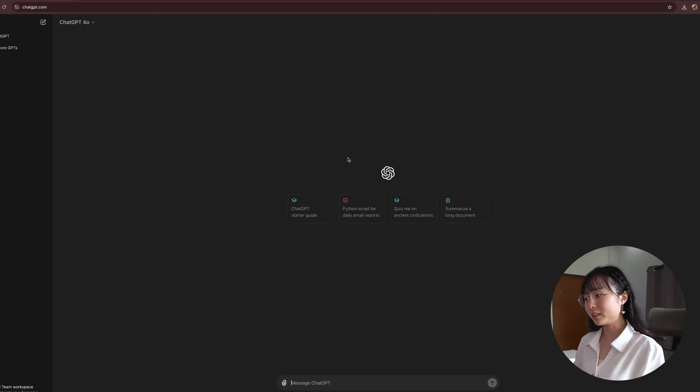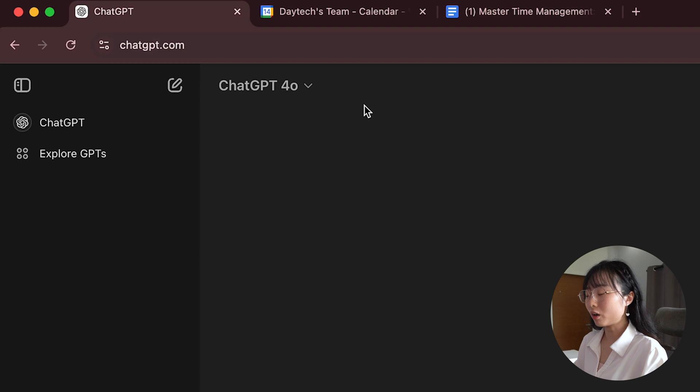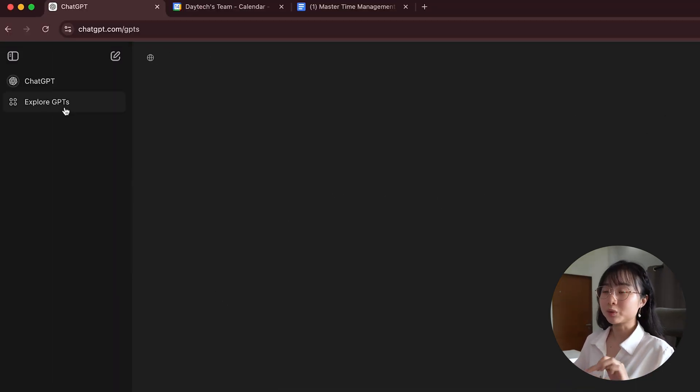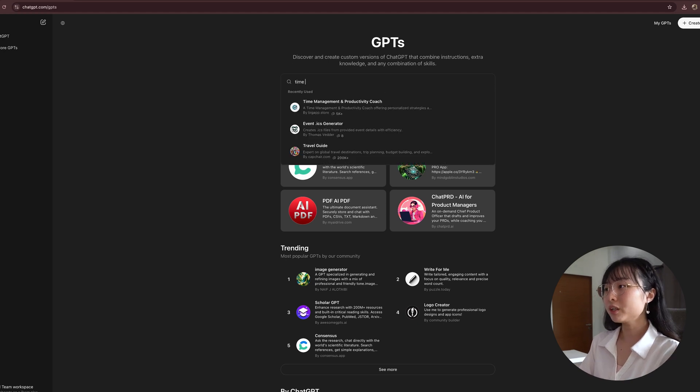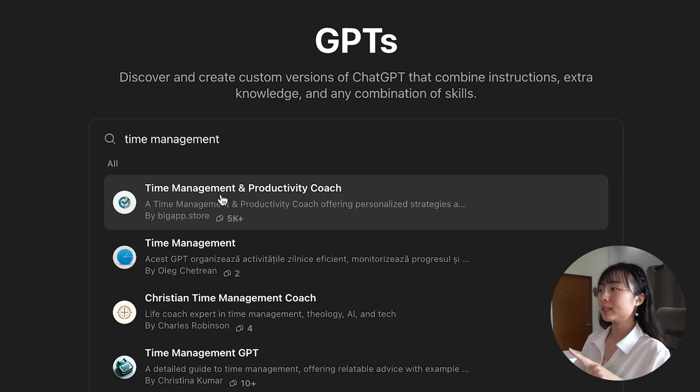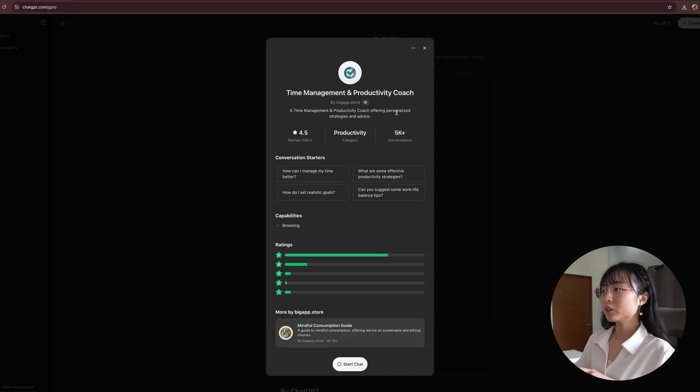So let's start by setting up ChatGPT to help you create a weekly routine. Type in chatgpt.com. Once you navigate to ChatGPT, the first thing I always like to do is click on Explore GPT. From here, you can search for, let's say, 'time management,' and you will see that there's a productivity coach.